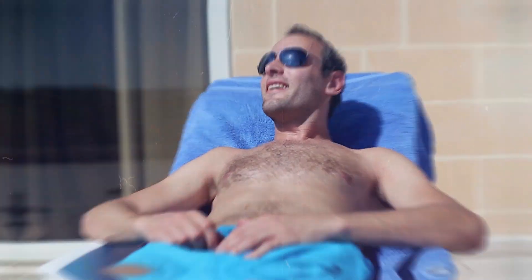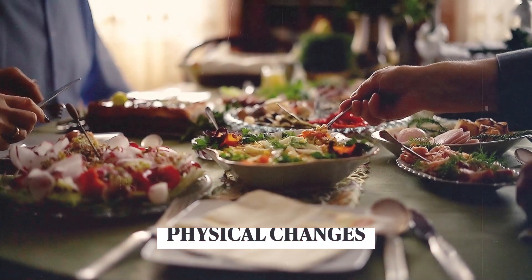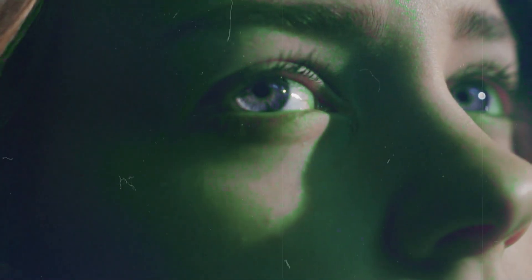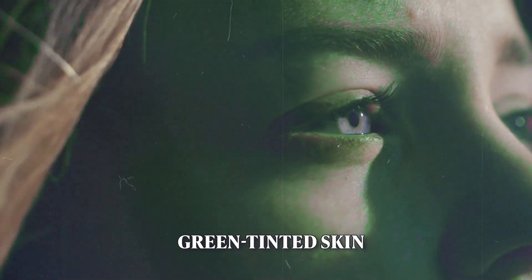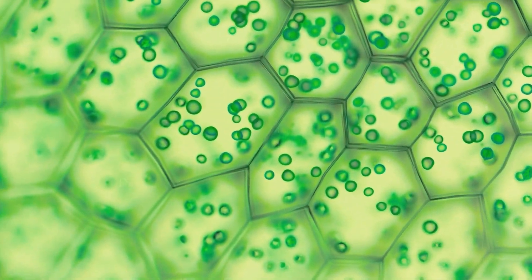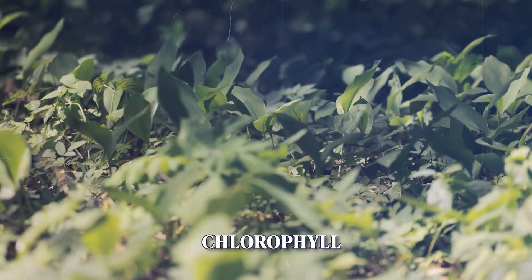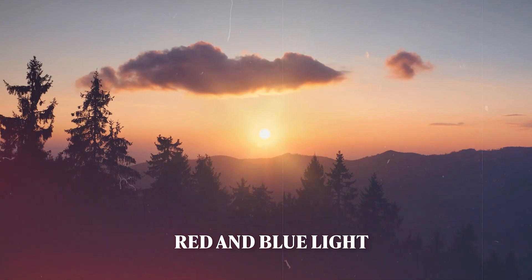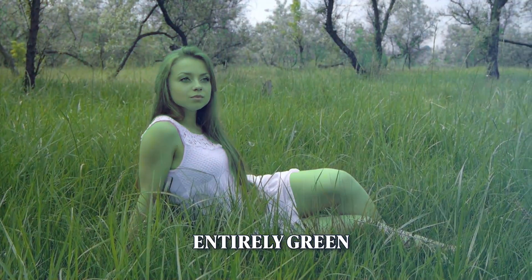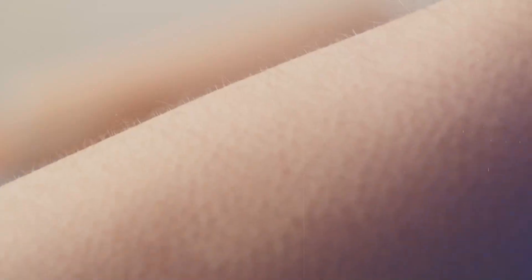Cafeterias could turn into sunrooms, and instead of a lunch break, we'd have sunbathing breaks. But it's not just about skipping meals — imagine how this would change our bodies. We may start seeing people with slightly green-tinted skin as our bodies produce chlorophyll. Chlorophyll is what makes plants green: it absorbs red and blue light and reflects green light, which is why we see plants as green.